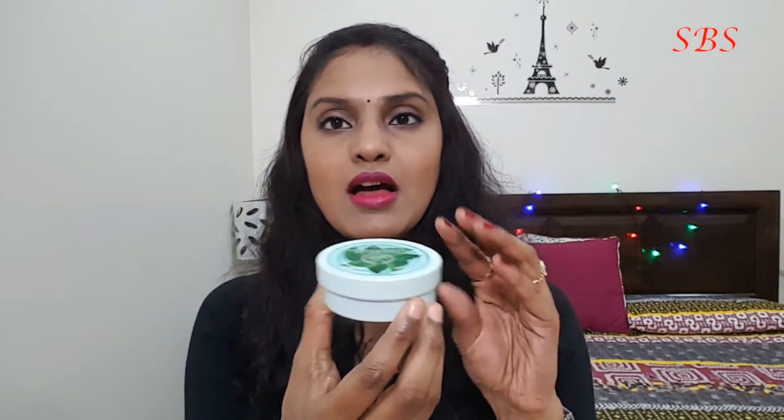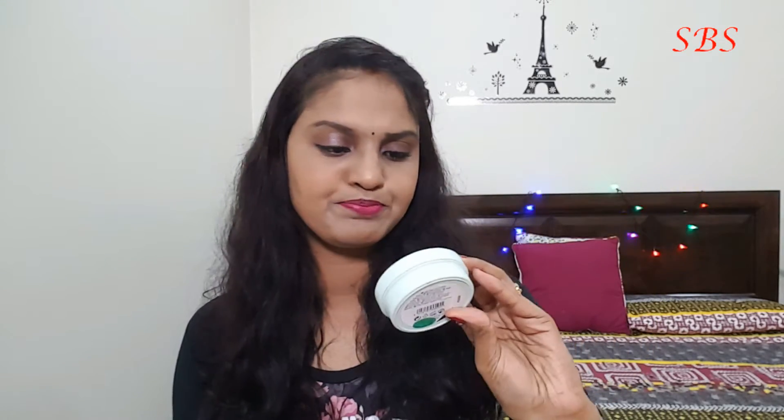The next thing I bought is The Body Shop Fuji Green Tea Body Butter in the travel size pack, because I wanted to test this fragrance. If I like it, I'll go ahead and buy a bigger pack. This one is a 50 ml pack and it cost me 35 riyals.